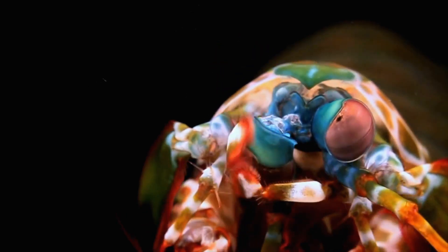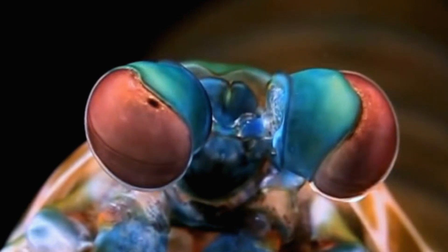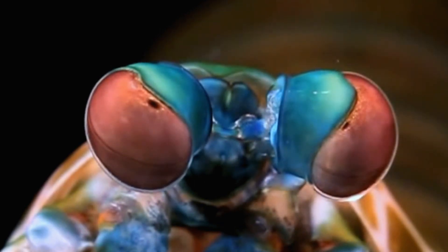The manta shrimp has incredible compound eyes, consisting of as many as three layers of light-sensitive cells, and captures rich contextual information in a very elegant manner.